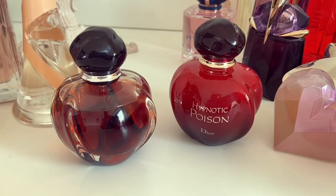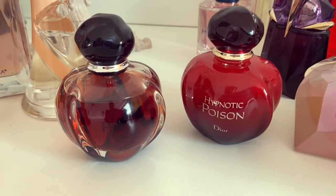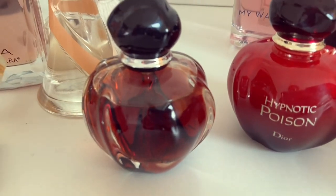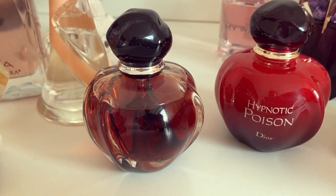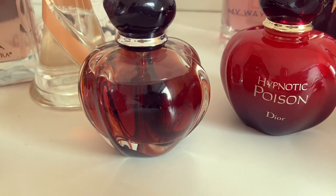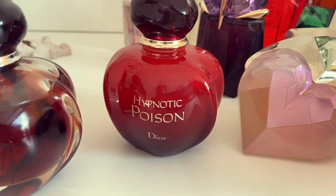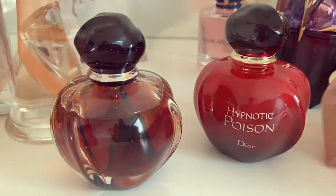Here we have two absolute gems. My favourite of these two is my Poison Girl — I love this, I've mentioned it many times on my channel. You guys probably know by now it's one of my favourites. This is the Eau de Parfum concentration. And here we have Dior Hypnotic Poison Eau de Toilette — I also really enjoy this one, but I prefer my Poison Girl.